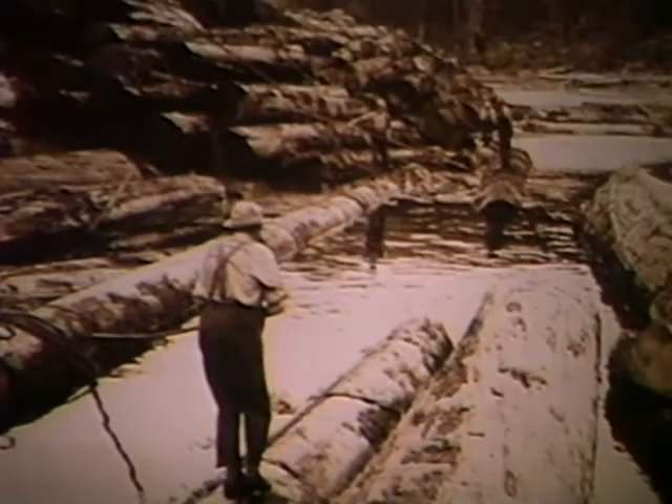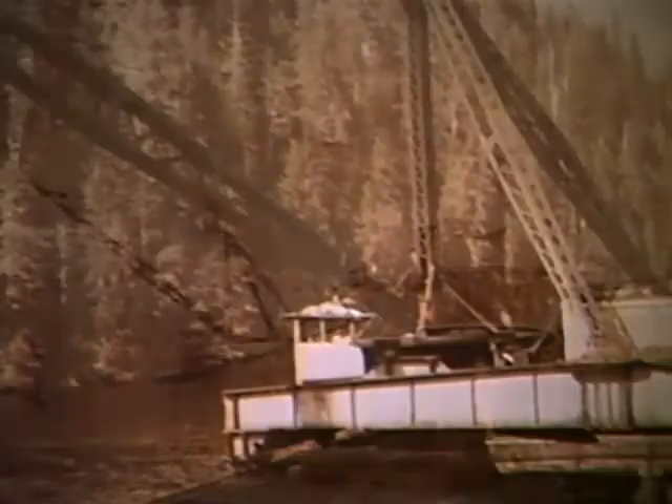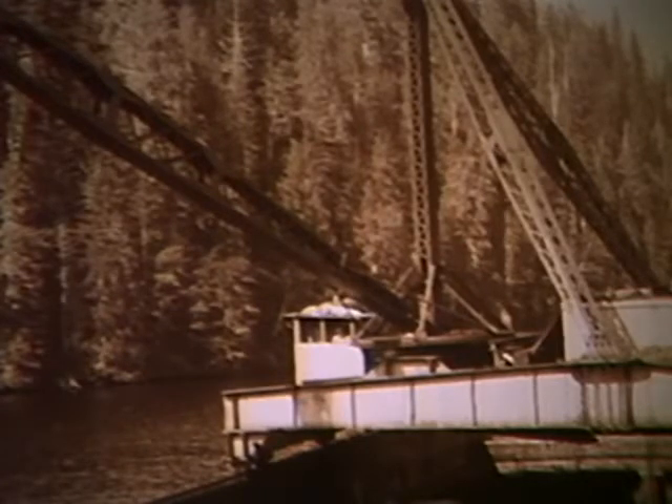To combat log losses during tow, a number of ideas were tried. One was the Davis Raft, a giant bundle boom containing many sections of logs. Industry also explored the use of barges. The first barges were old ship hulls, crudely adapted for log transport. Loading and unloading was slow and awkward, but towing was safer and faster, and there was no log escapement on the way.